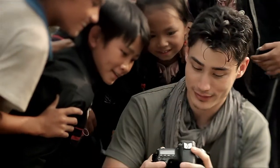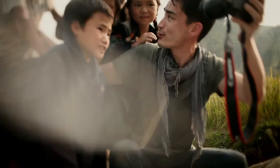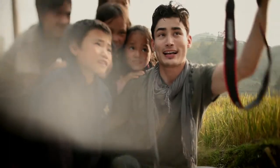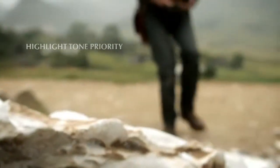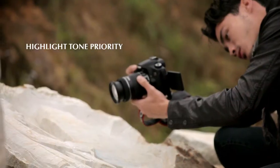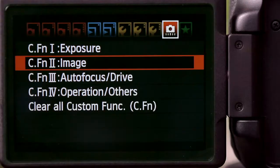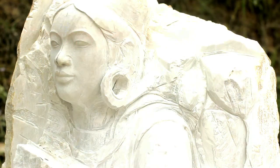Photographs have a way of bringing people closer, and it's moments like these that connect us all. When shooting heavily highlighted objects, I'll engage Highlight Tone Priority, which expands the dynamic range of the scene to prevent details from being washed out in brighter spots.